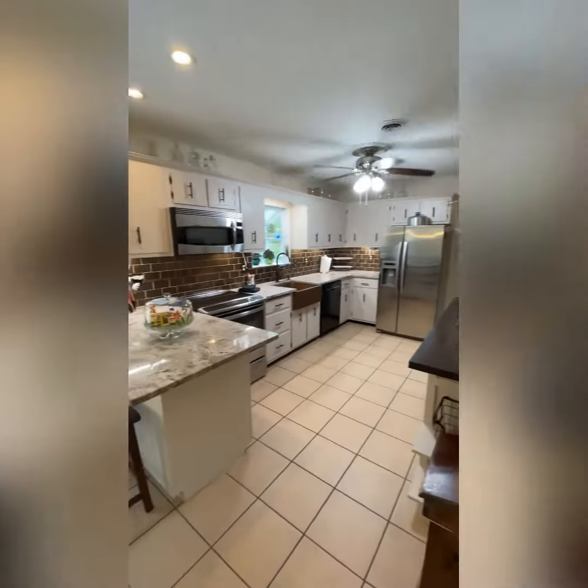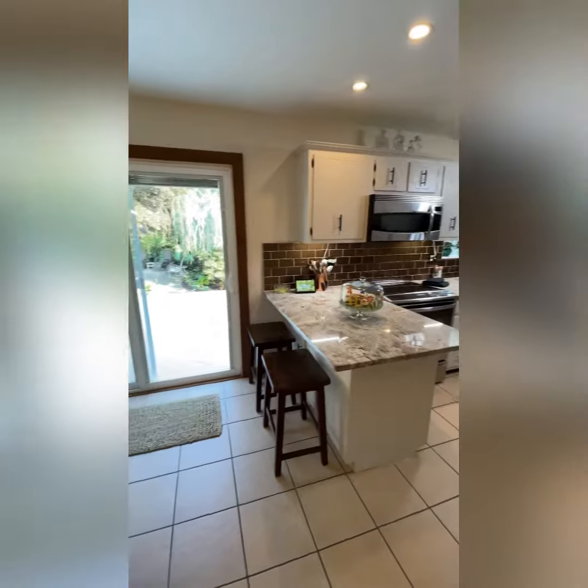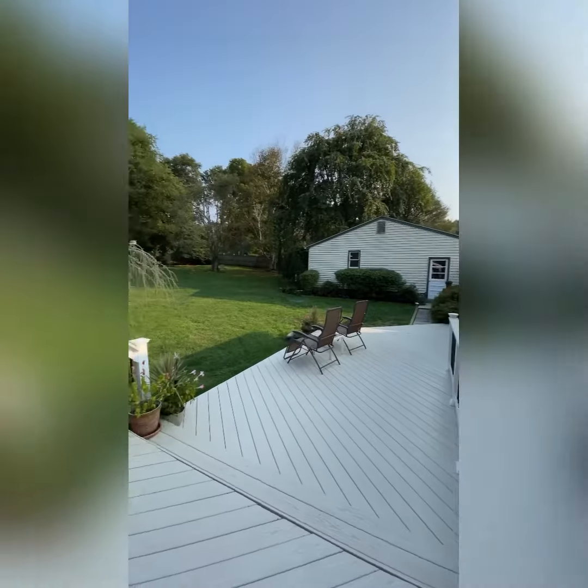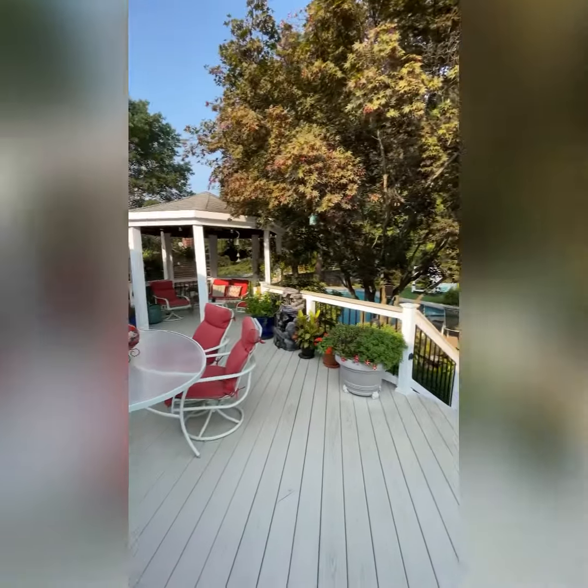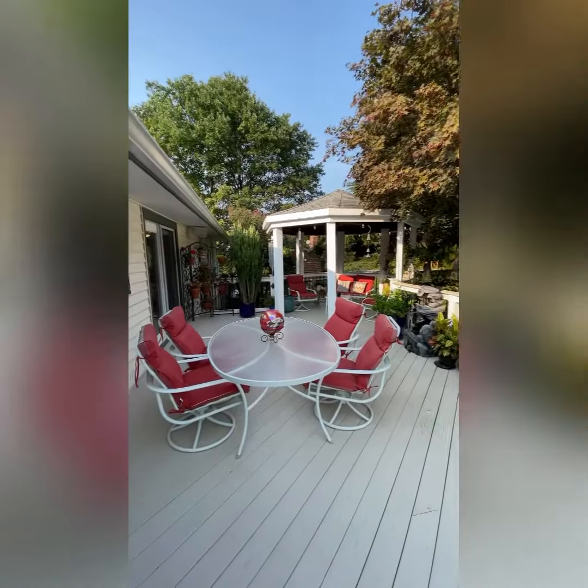House number two, let's go take a look. Huge — you have the original house here and a big addition over here; they basically doubled the size of the house. Super choppy, super dated — probably not a winner. See you at house number three.